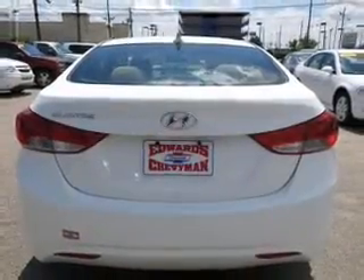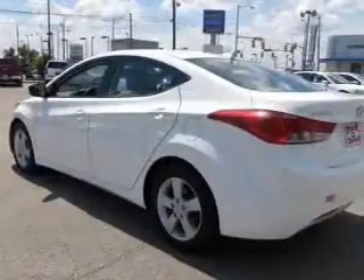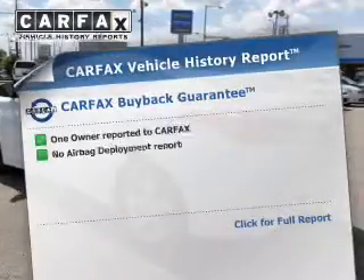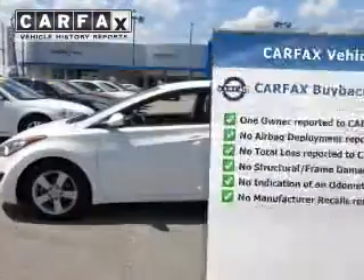Premium wheels give a more luxurious look. The anti-lock braking system will help deliver you safely to your destination. Know the history on this ride and greatly reduce your buying risk with the included Carfax vehicle history report.